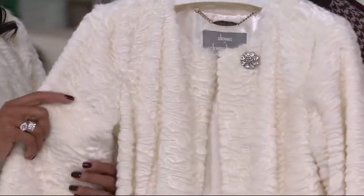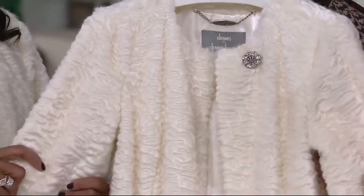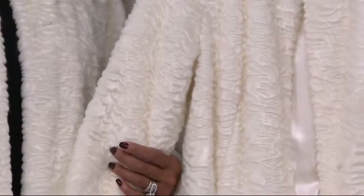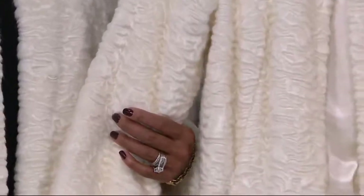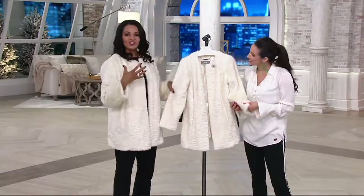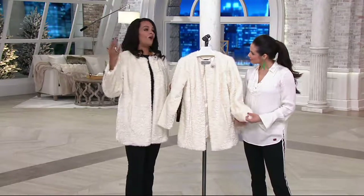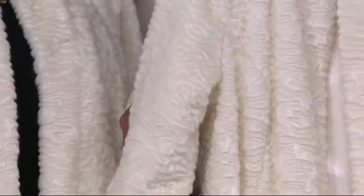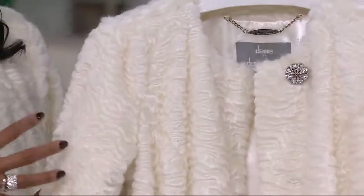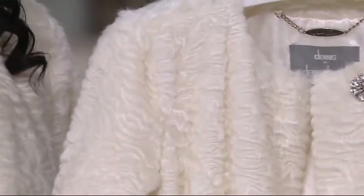Let's talk about the platinum collection. It is so special — the platinum collection is right from the runway. This was a design that Dennis did; it's a Persian lamb style and it's absolutely gorgeous. It's very vintage — you see the old timey Persian lambs with mink collars at estate sales and vintage stores, and this just puts me in mind of that.